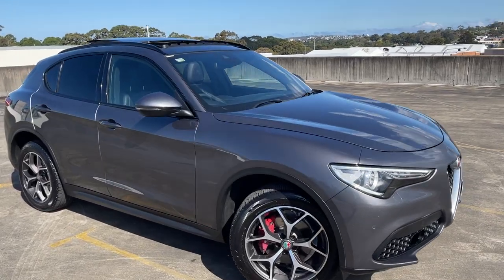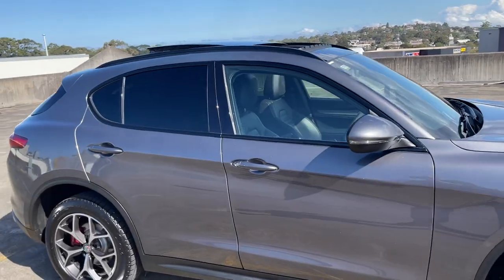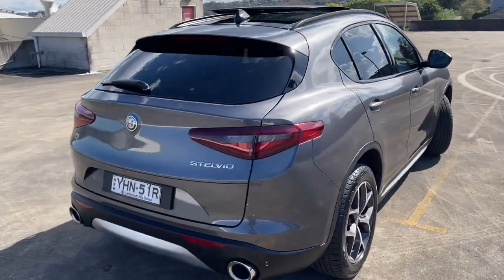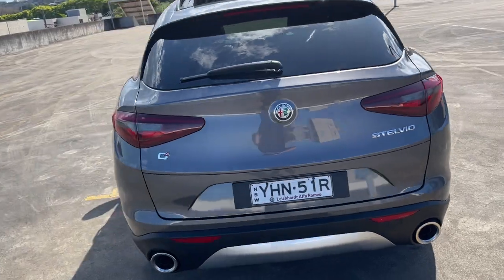We've got a 2018 Alfa Romeo Stelvio. It's a Q4 automatic SUV in a nice grey metallic, and it's ticked just over 100,000 kilometres.